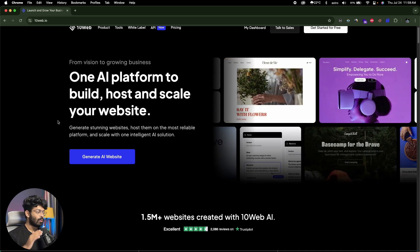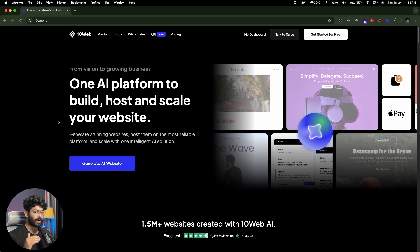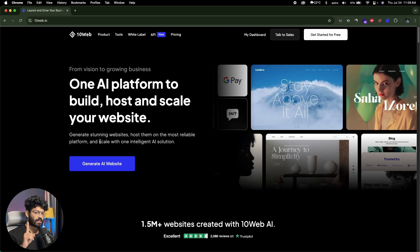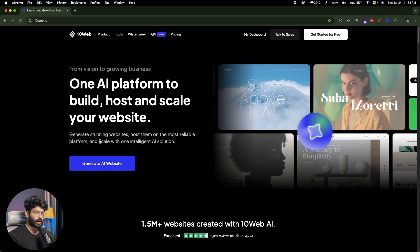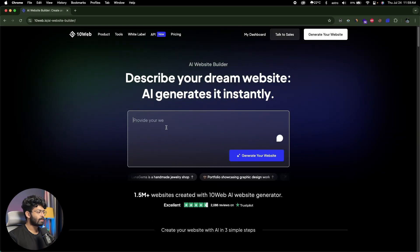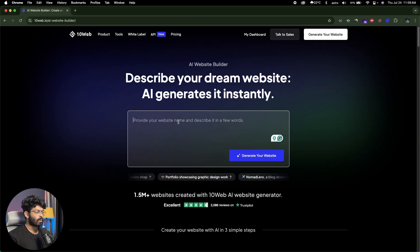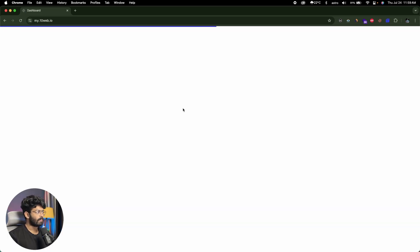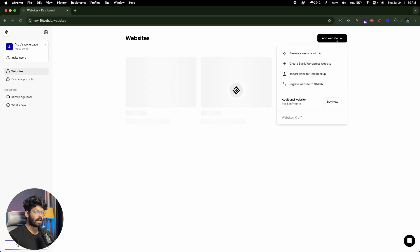Even after the AI creates a website, you have total control and freedom to edit it however you want. And if you use 10Web, you even get a free custom domain. So first, head over to 10Web.io and sign up for a new account. I'm already logged in. To create a new website, I have two options: I can click the generate AI website option on the homepage, or I can head over to my dashboard and click the Add Website button toward the top right. We're particularly interested in creating a new website using AI from scratch.